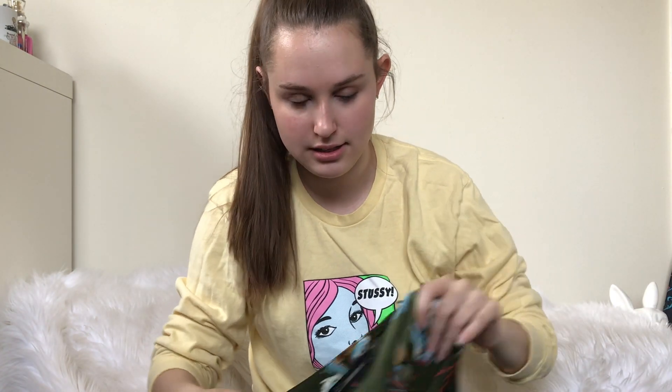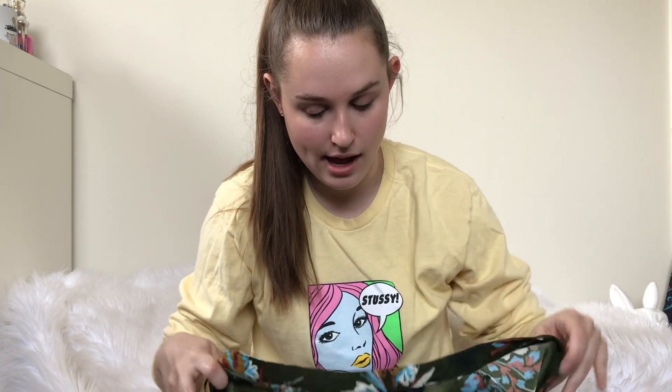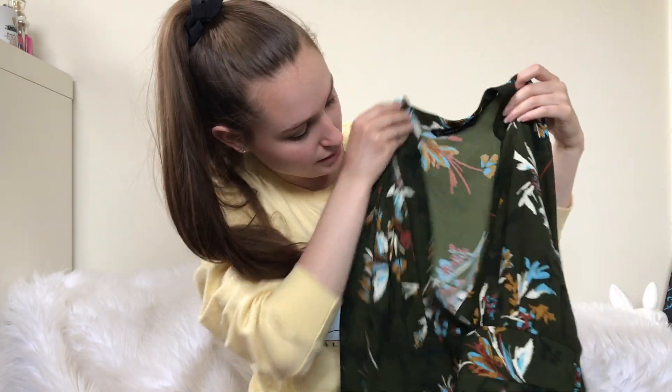My Goodwills have been pricing up Zara, which is annoying because I like selling Zara, but it doesn't sell for a whole lot. I did pay up a few dollars for this piece, but it's new with tags and it's a maxi or midi dress. I thought the print was cute.